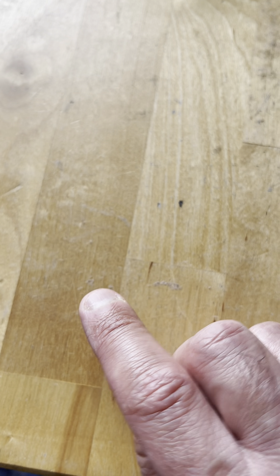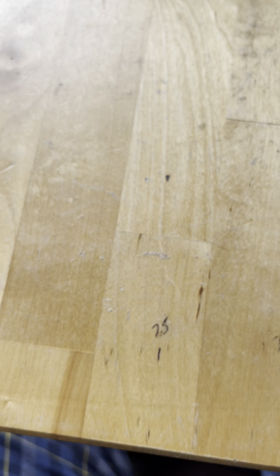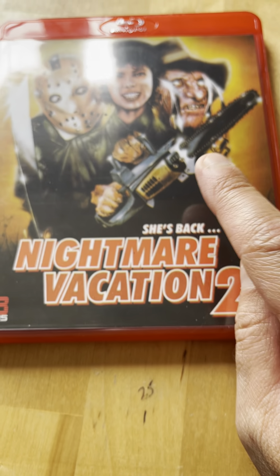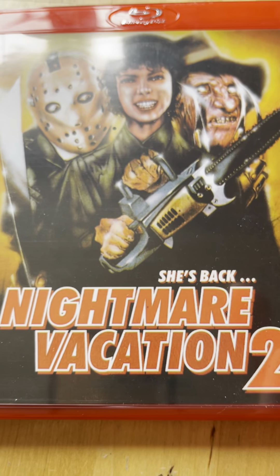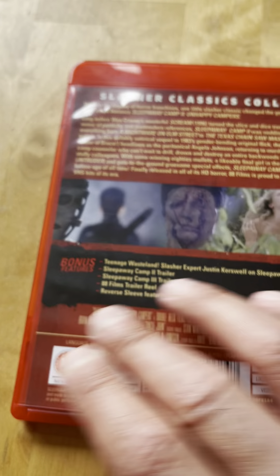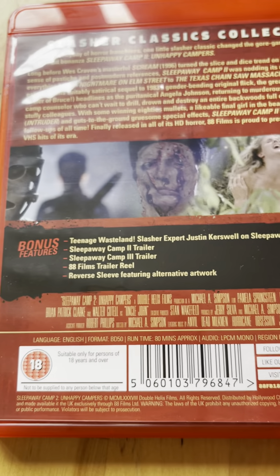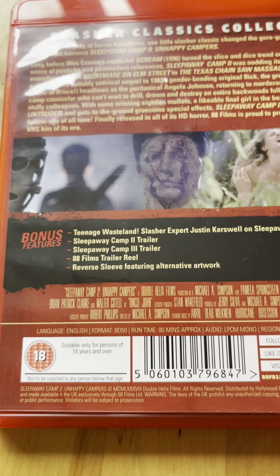I don't know why they never released Sleepaway Camp One - probably 88 Films never had the rights to part one, whereas Scream Factory did. Spine 17 from 1988 is Sleepaway Camp Part Two, aka Nightmare Vacation Part Two. Both of these movies are fun, obviously the first one being the best.